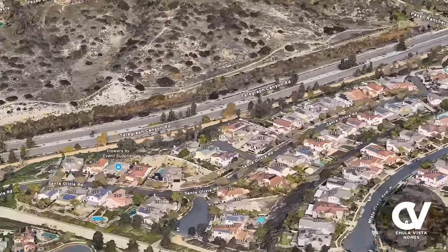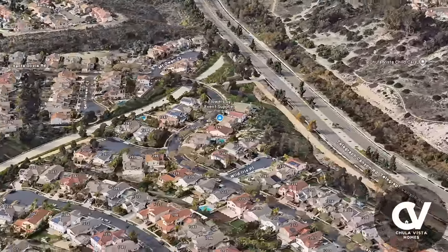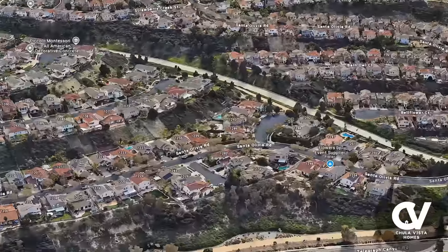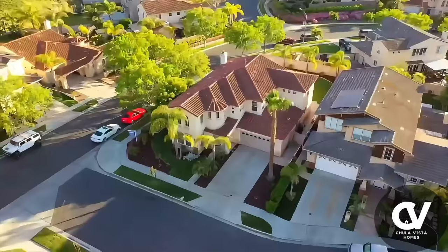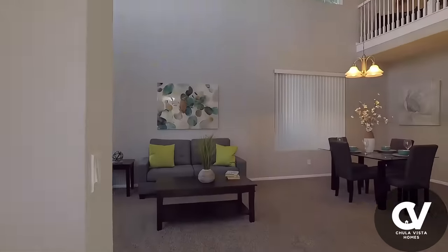You're minutes away from top-rated schools, parks, and the popular Otay Ranch Town Center, where shopping, dining, and entertainment options abound. Whether you're raising a family, working from home, or looking for that perfect blend of space and style, this home has it all.